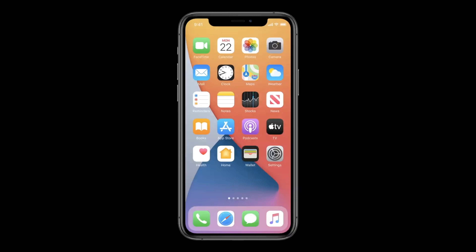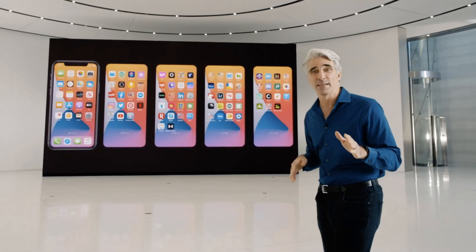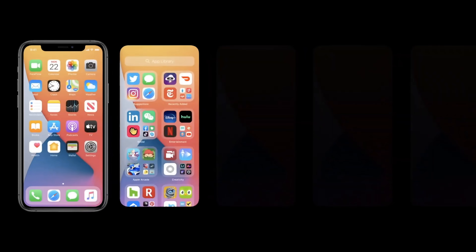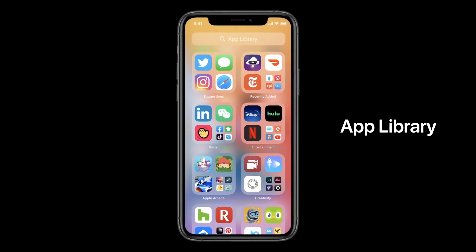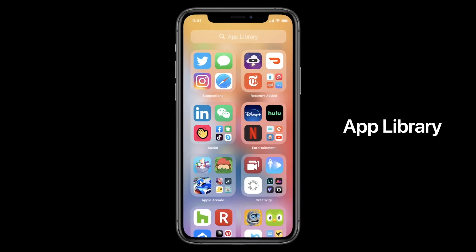Today's home screen works great, but as we get more and more apps, we can end up with lots and lots of pages. Wouldn't it be great if there were a way to organize all of those apps without doing a thing? Well, this year we're doing just that with something called the App Library. It's a new space at the end of your home screen pages that automatically organizes all your apps in one simple and easy-to-navigate view.